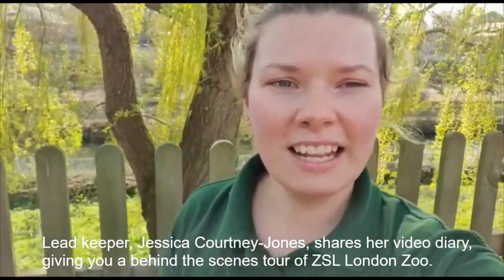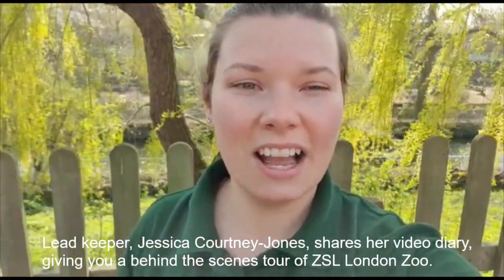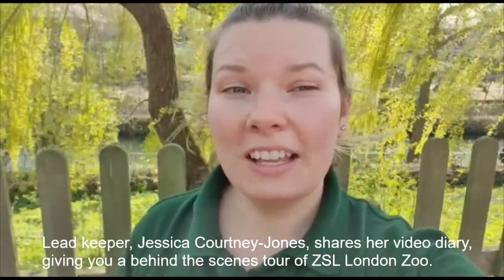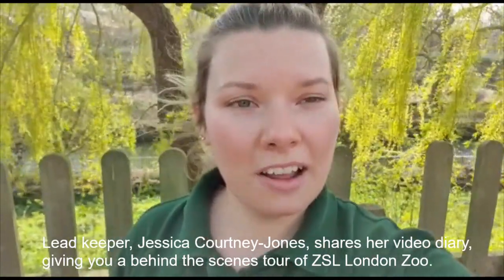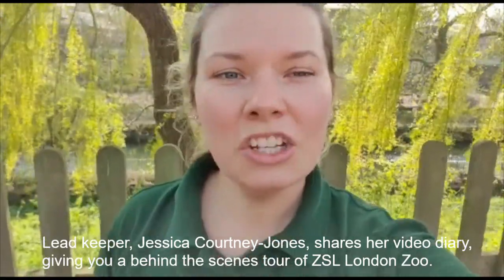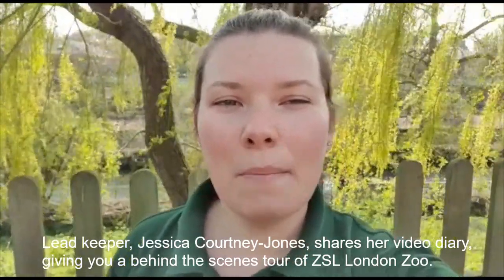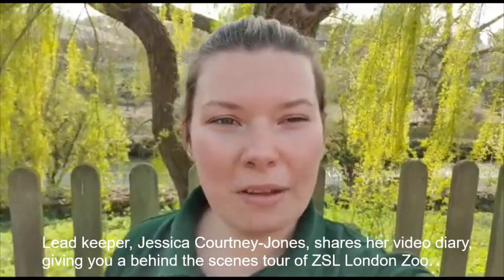Hi everyone, my name is Jess and I am the Lead Keeper on the Animal Activity section here at ZSL London Zoo. The Animal Activity section is quite a unique one as we're able to train lots of different species to come out and be in our live animal training demonstrations. Today I'm going to be getting you up to speed with their training, showing you behind the scenes, and even getting you really close to those amazing animals and telling you about their unique personalities.